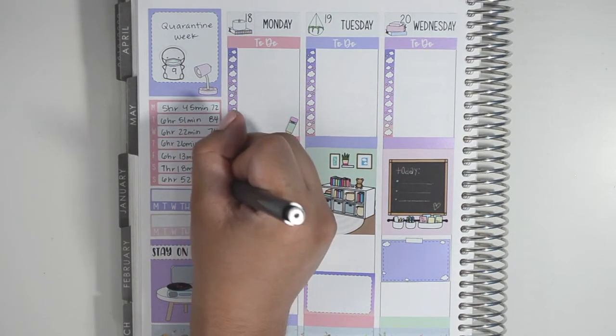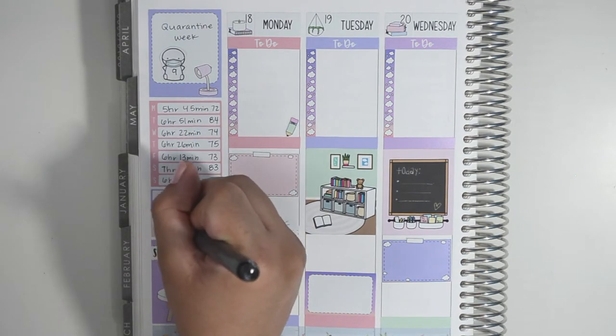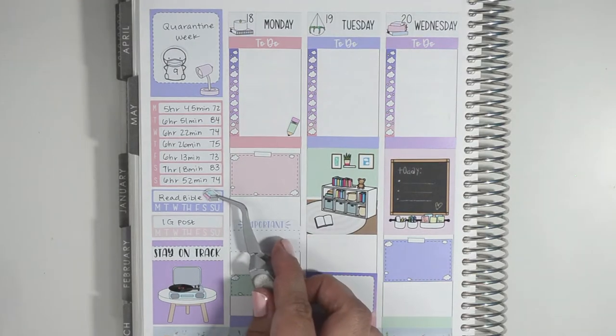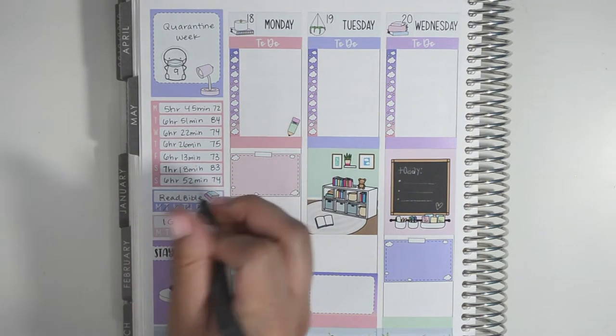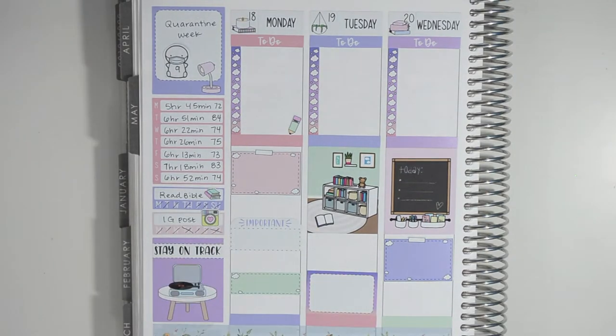In the full box at the top I used one of the free printables from the Coffee Monsters Co to mark that it is week nine of quarantine. In the blank weekly schedule I like to track how much sleep I get every day and I also add the sleep score from my Fitbit app. For my habit trackers I like to track reading the Bible as well as posting on Instagram.